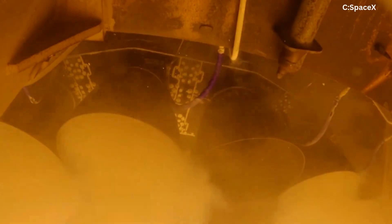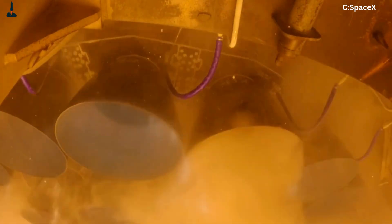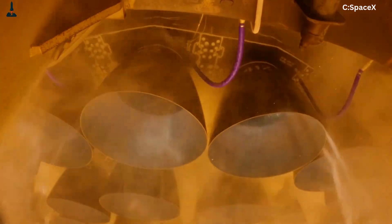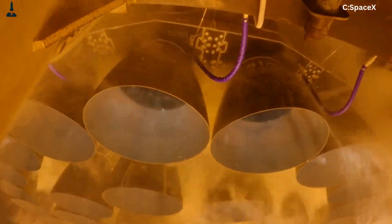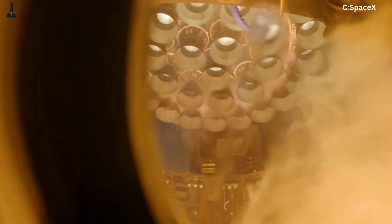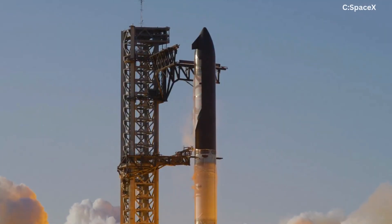At the heart of this flight are SpaceX's Raptor 2 engines, running on methane and liquid oxygen in a full-flow staged combustion cycle — a design so complex that only SpaceX has successfully flown it. Together, Booster 15's engines produce a jaw-dropping 7,500 tons of thrust at liftoff, making Starship the most powerful launch vehicle in human history, capable of lifting payloads heavier than 150 commercial jets combined.